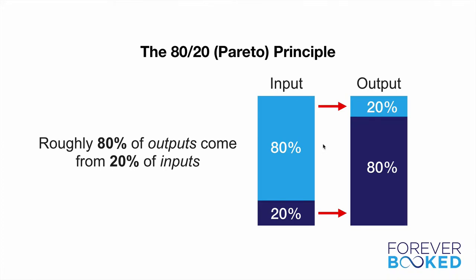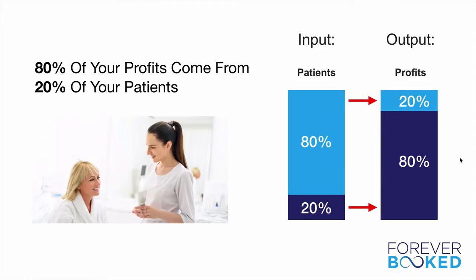The goal of business is to identify the small percentage of inputs that leads to the greatest results and really capitalize on them. Over time, that's going to lead to a much more efficient, profitable business where you work less and your business actually makes more. So let's dive into some examples of 80-20 in your business. The first example is your patients — roughly 80% of your profits come from 20% of your patients.